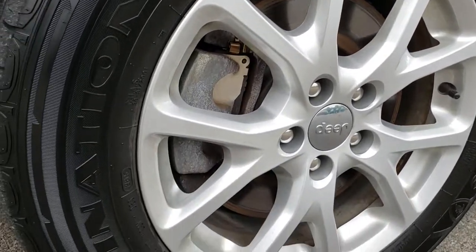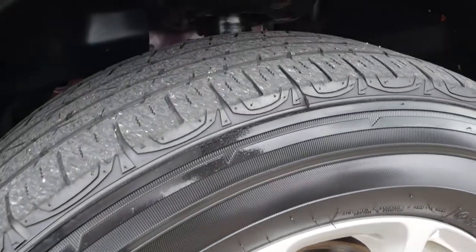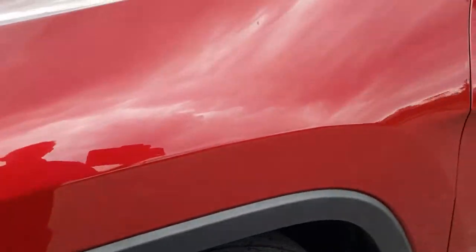This one has the factory alloy rims. Firestone Destination 225-65R17 tires. They have just about a little bit under half the tread left.